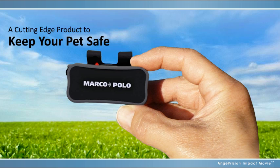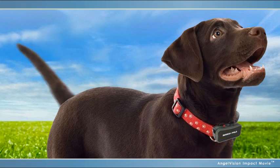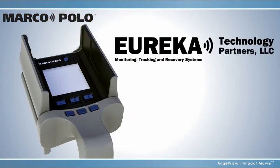A small, light, easy-to-use product — simpler to use than a cell phone — that watches over your pet when you're not there. Why lose it when you can track it? With Marco Polo from Eureka Technology.